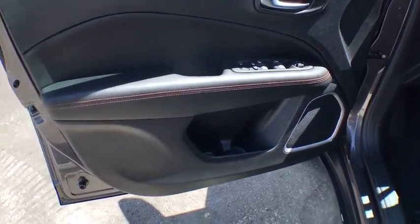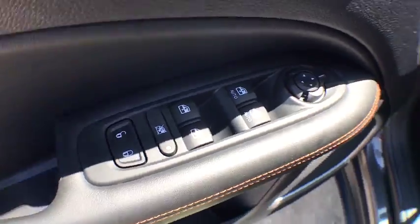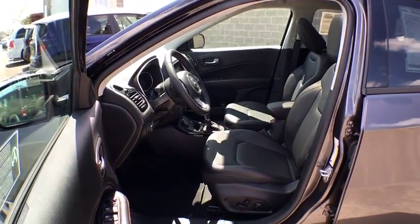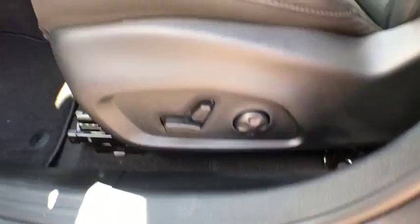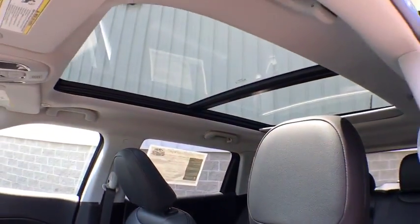Four-wheel disc brakes, four-wheel drive, aluminum wheels, cruise control, keyless start, auto-dimming rear-view mirror, floor mats, climate control. This beauty is sure to make you the talk of the neighborhood, so call or drop in for a test drive today.